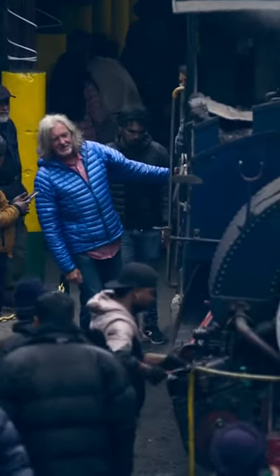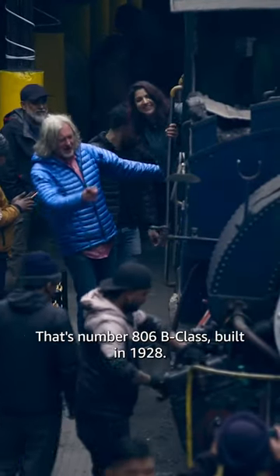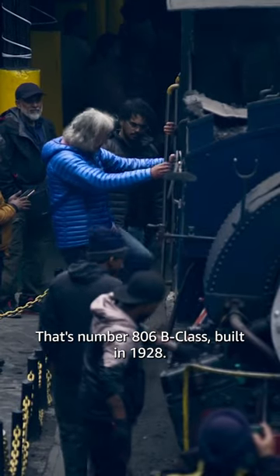Look at the engine, though. Look at the engine. That's number 806 beat class, built in 1928.